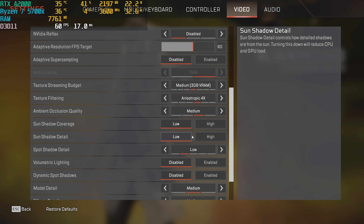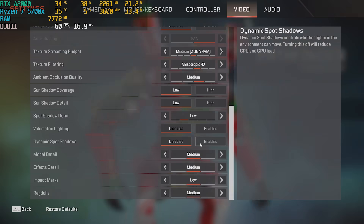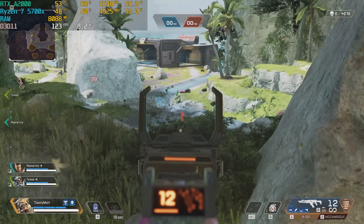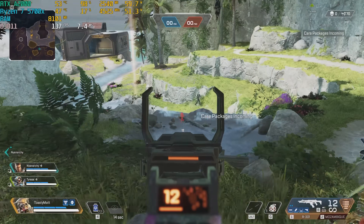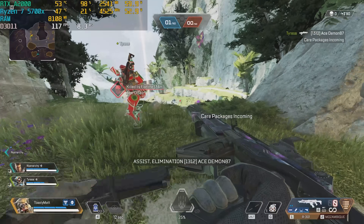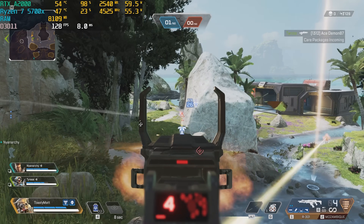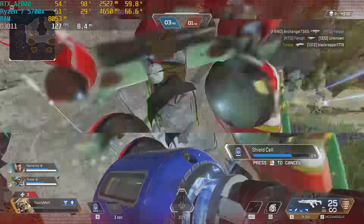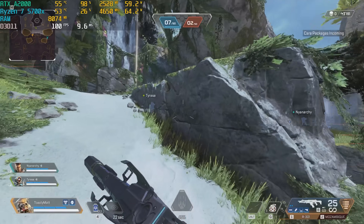Now let's dive into some live gameplay with Apex Legends at 1080p medium-low settings. We got 120 FPS on average, with 144 at times. The temperatures are what I really noticed when benchmarking — very solid temperatures with a single-fan design, which makes sense given how low the power draw is. High refresh rate Apex Legends on this card — the performance is good.